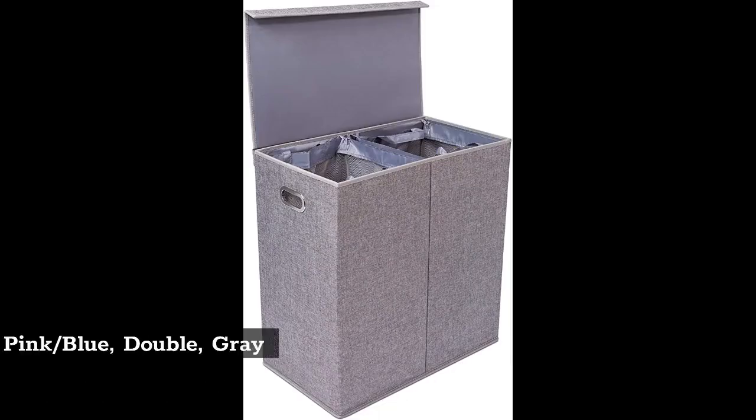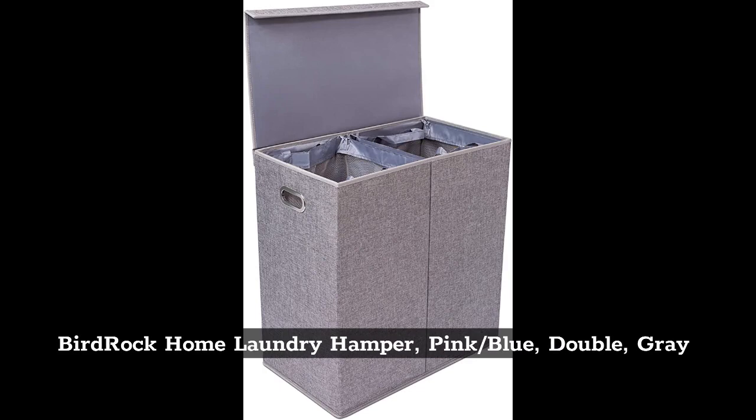Top 3: Bird Rock Home Laundry Hamper, pink slash blue, double, gray.